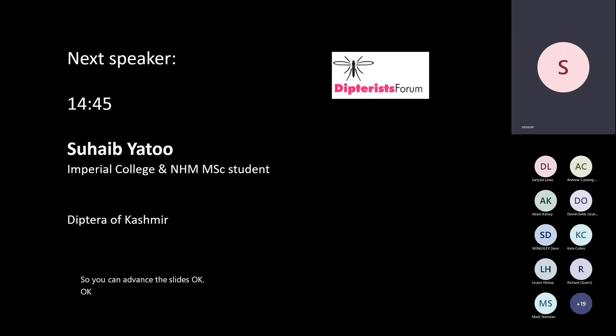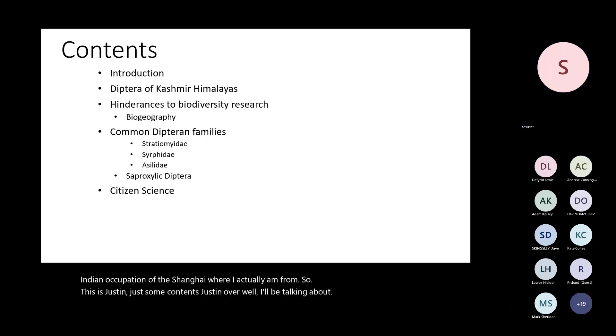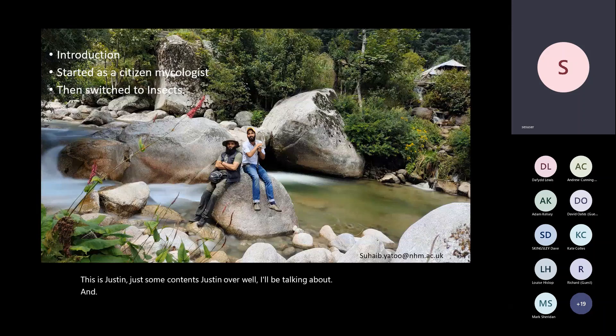Good afternoon everyone. I am Suhail Firdasatou and I'm from Kashmir, which is under Indian occupation. I'll be showing you where I'm actually from. All my collections are based on this small plot of land, which is around 10 hectares and no more than that.